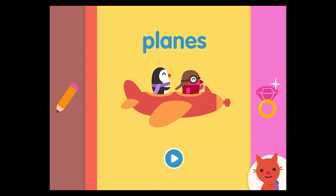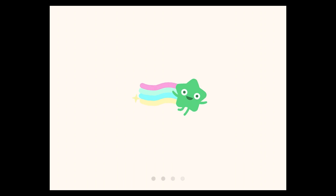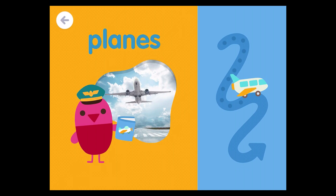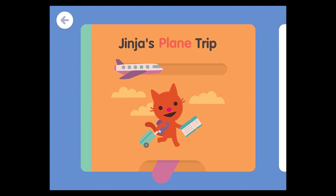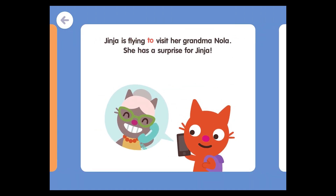Planes. Prepare for takeoff. Jinja's plane trip. Jinja is flying to visit her grandma, Nola. She has a surprise for Jinja.